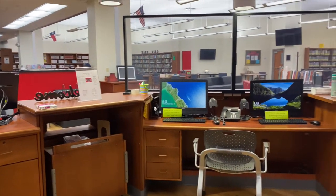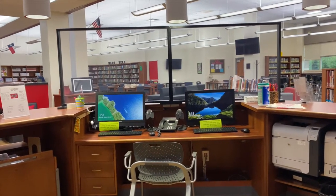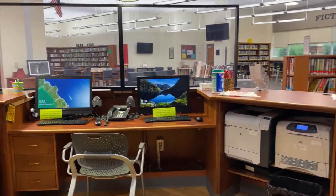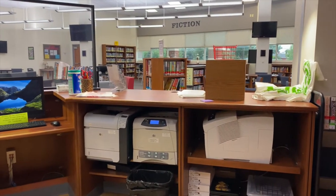Here is the circulation desk. Normally we don't have that plexiglass screen up there, and normally you would see students here working at the desk. We're going to sneak in — the librarian is teaching a class on Google Meet — so we're going to sneak in and say hello and see what she's up to.